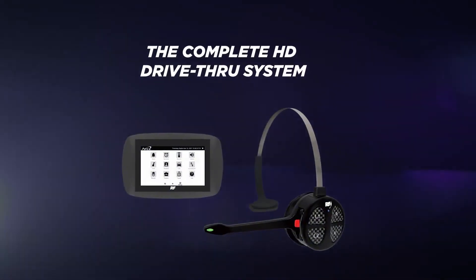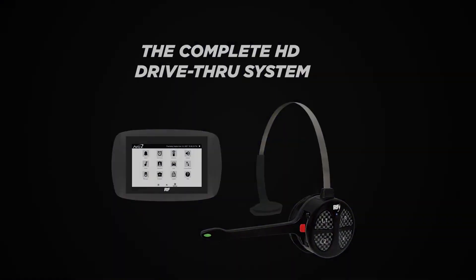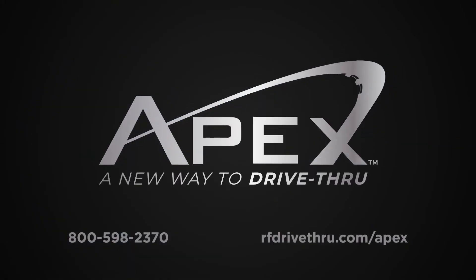To find out how the APEX complete HD drive-thru system can impact your business, visit us online today.